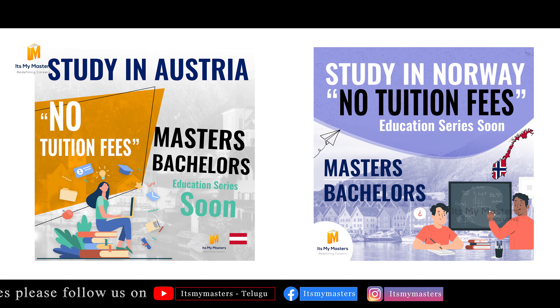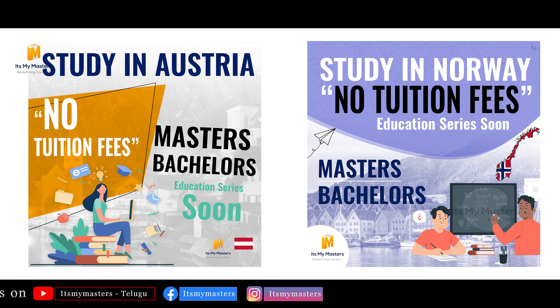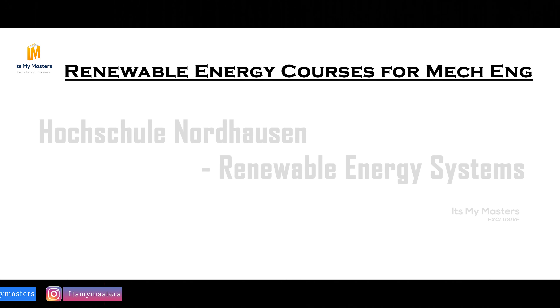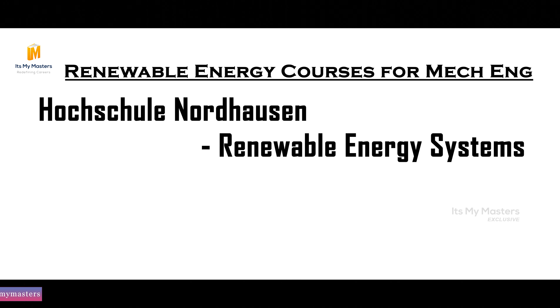If you follow our channel, you will have complete details in this educational series. Now let's look at Renewable Energy and talk about all of these examples, including the European Semester.